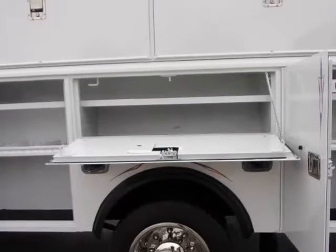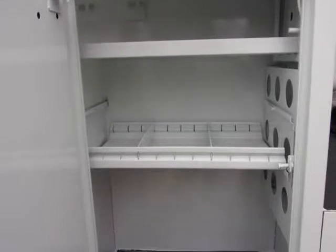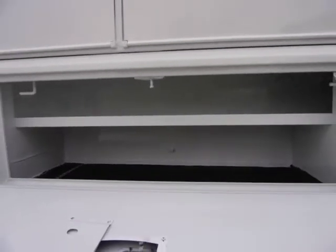This boom truck is powered by a strong running, serviced 8.1 liter 502 gas engine and a smooth shifting automatic Allison transmission. The exterior has a fresh new white paint with custom graphics.